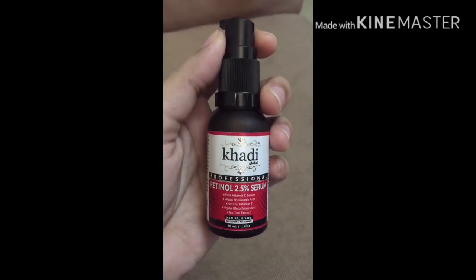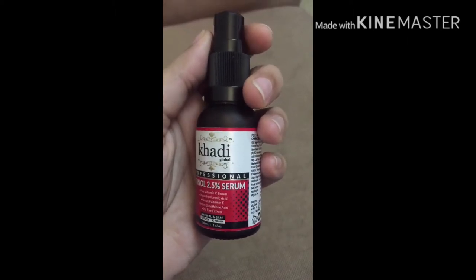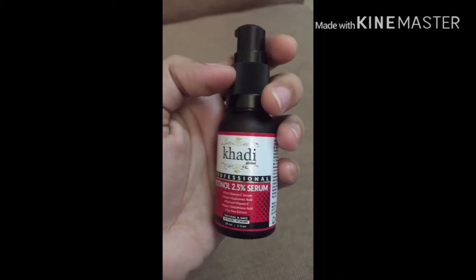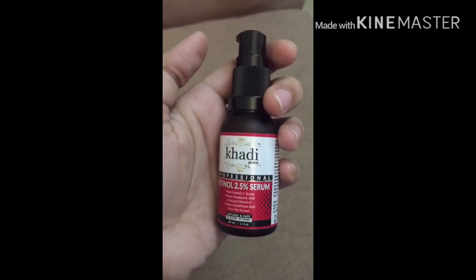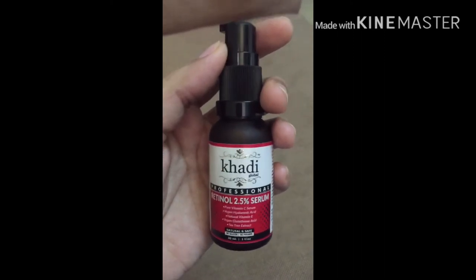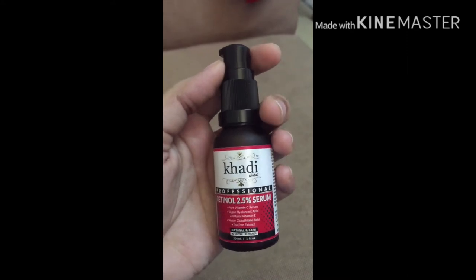The Khadi Global Professional Retinol 2.5% is actually good for all skin types. I am going to check all the ingredients. I recommend doing a patch test first before use.